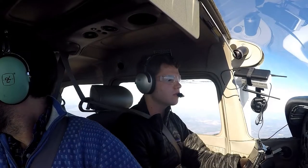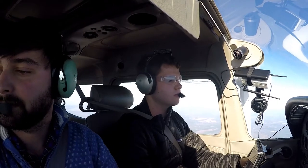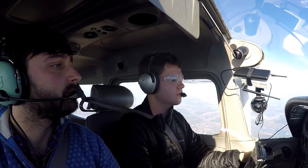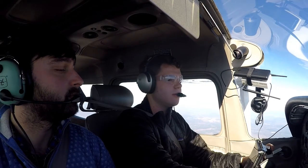Greer departure, 3852 Tango with you at 2000, climbing to 4500. 3852 Tango, Greer departure, radar contact, proceed on course, Greer altimeter 3047. 3047, proceed on course, 52 Tango. Skyhawk 8700 00 Papa, contact Columbia approach 133.4. 33.4, 00 Papa, have a great afternoon.